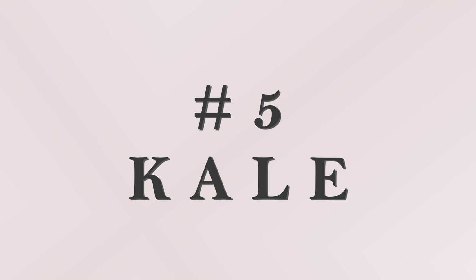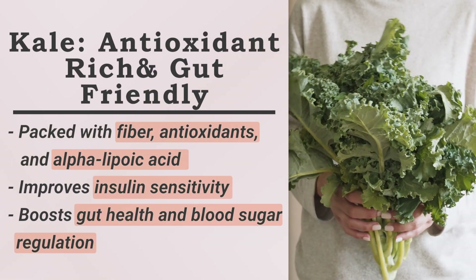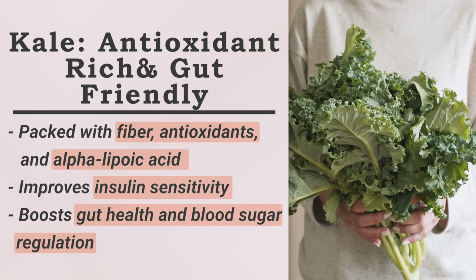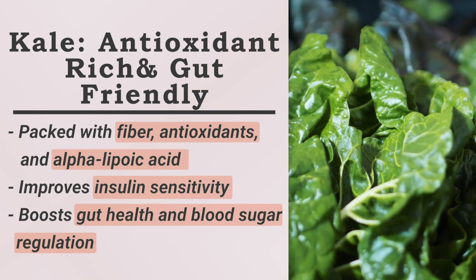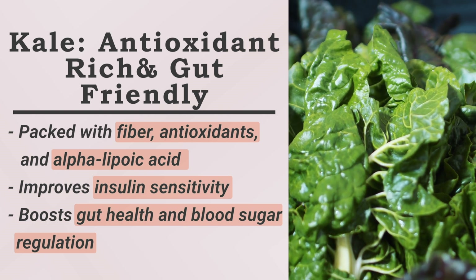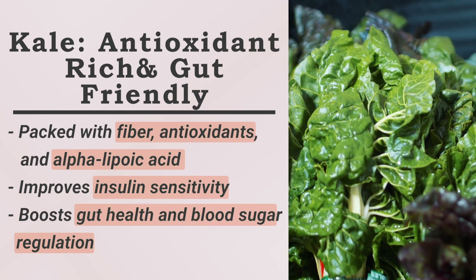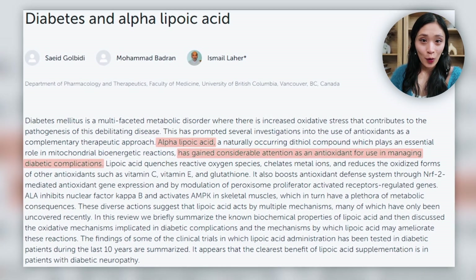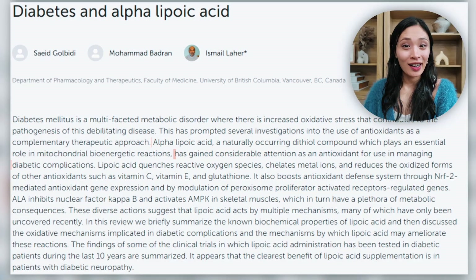The next food is kale. Kale is rich in antioxidants, fiber, and alpha-lipoic acid (ALA), which is a compound that improves insulin sensitivity. The fiber in kale can also help improve your gut health and blood sugar regulation. Studies suggest that ALA compounds can improve glucose uptake.